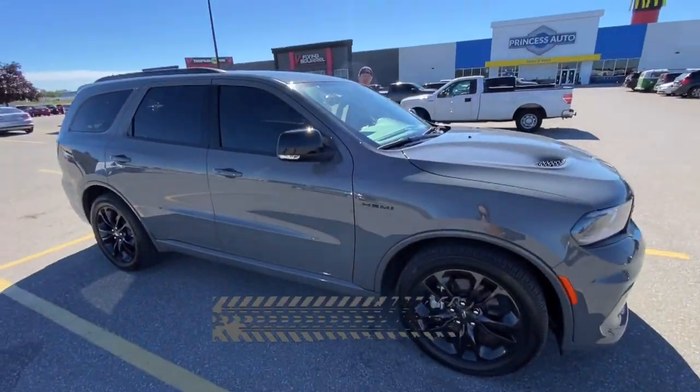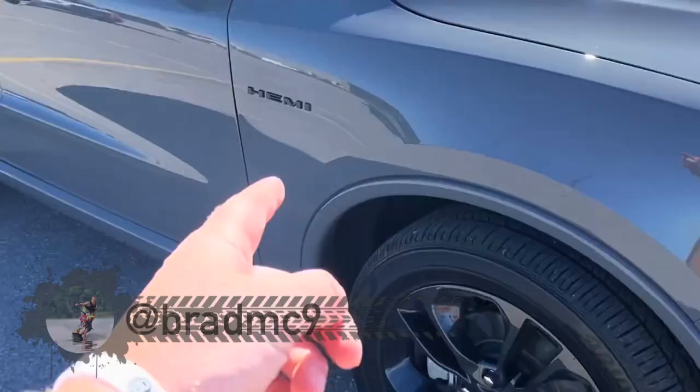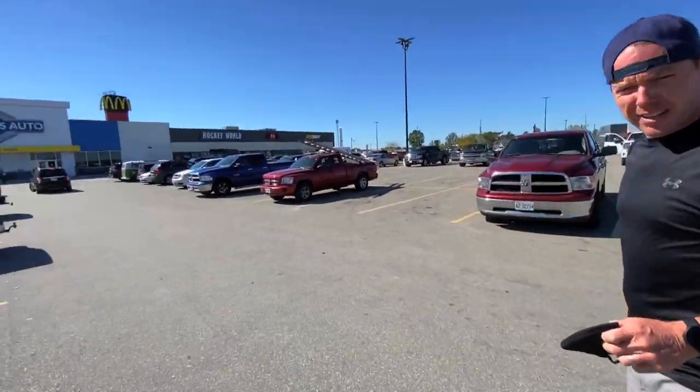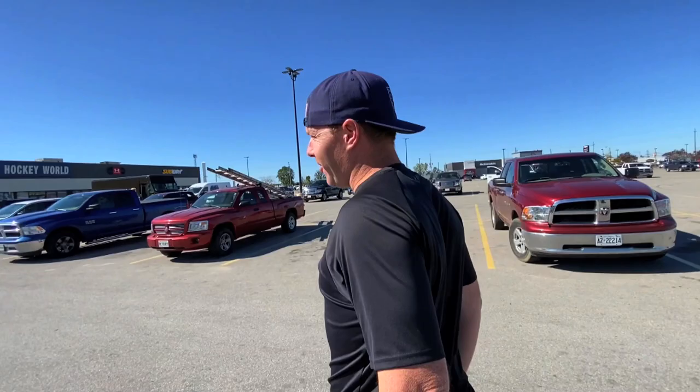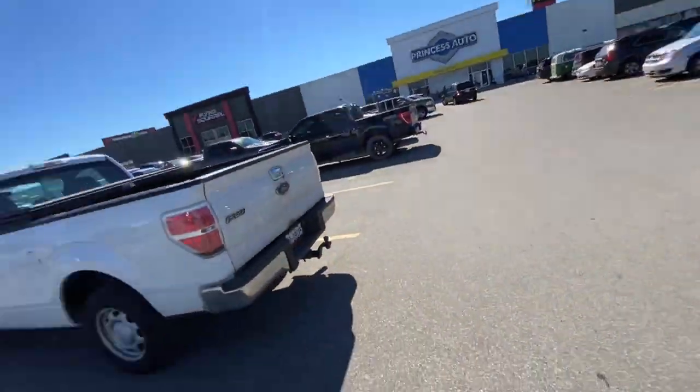Oh look at that, sunny and 75 day! You're rolling up something special in there — is this thing a Hemi? It must be a Hemi, it says it's Hemi performance tuned. You're a track star! Anyways, we're at our favorite store, Princess Auto.